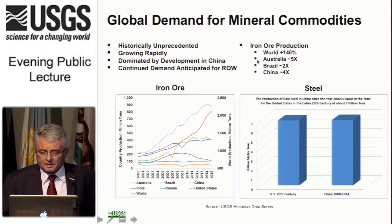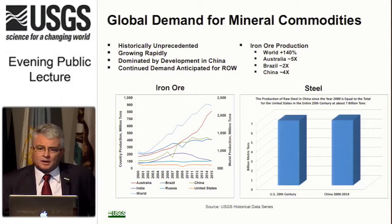The iron ore is going pretty clearly into the Chinese steel industry. In the years of the 21st century from 2000 to 2014, China produced as much steel — about 7 billion tons — as the U.S. did in the entire 20th century. The scope of development and consumption of mineral commodities in China is absolutely enormous, and it has impacted the entire rest of the world. What happens in China impacts the entire rest of the world, and it's impossible to overstate how important this is.